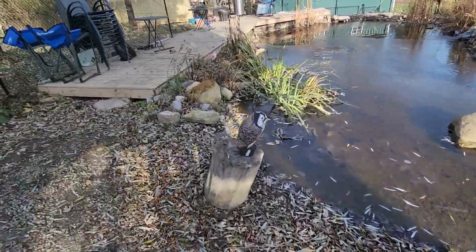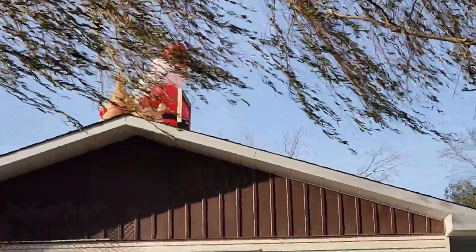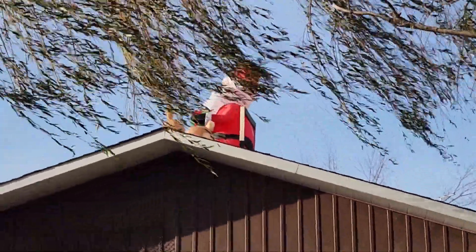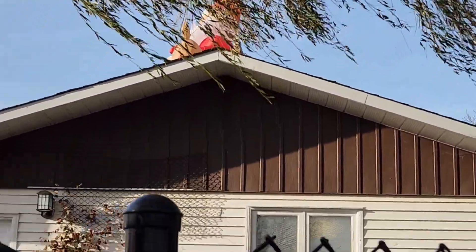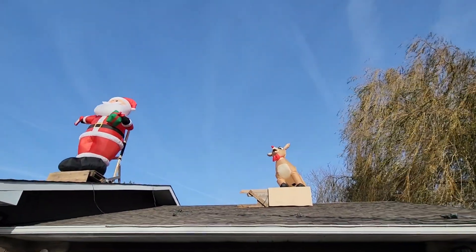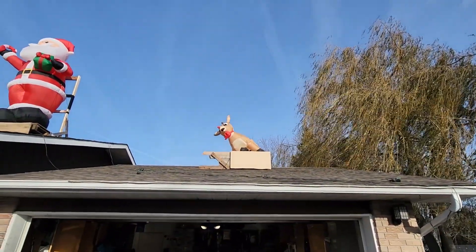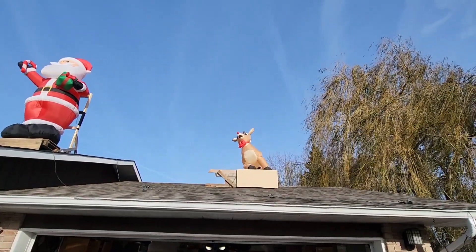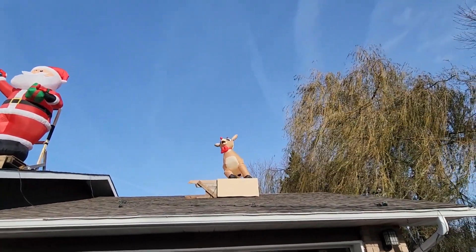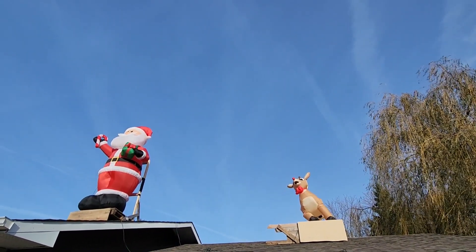Please subscribe guys! Oh look, my Santa and Rudolph are swaying. Rudolph is kinda on its side — they are swaying. It's great, he'll bend over and then the wind stops and he comes back. Anyways, remember to subscribe and like the video, and we'll talk to you later.